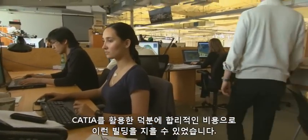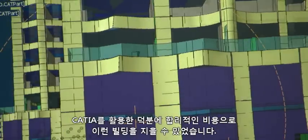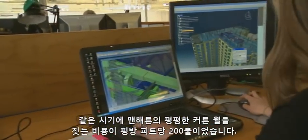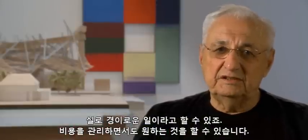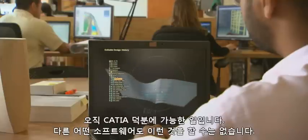With CATIA, they were able to corral that into a reasonable cost. When the day it was bid, the final bids were 200 dollars a square foot. That same week, a flat curtain wall in Manhattan was also 200 dollars a square foot. So that's the miracle — you can control costs and do things which can only be done with CATIA.